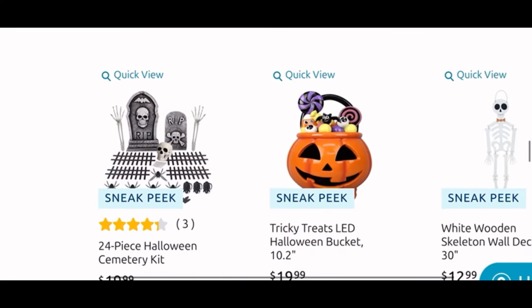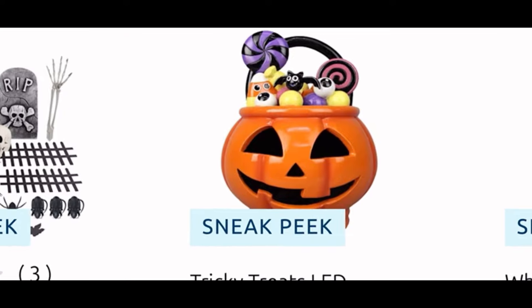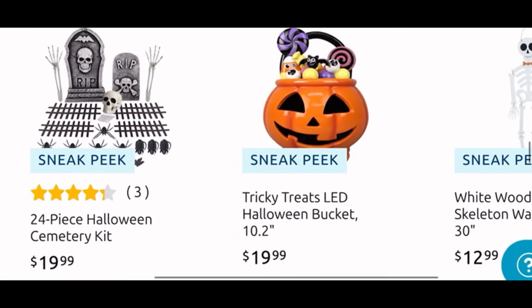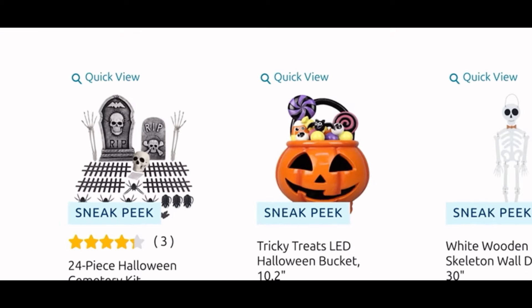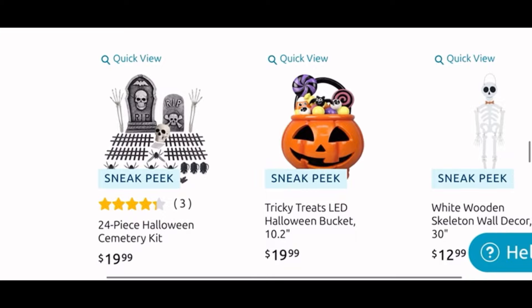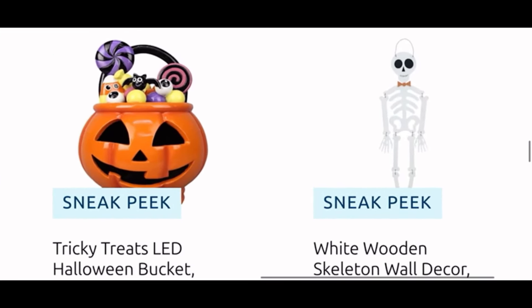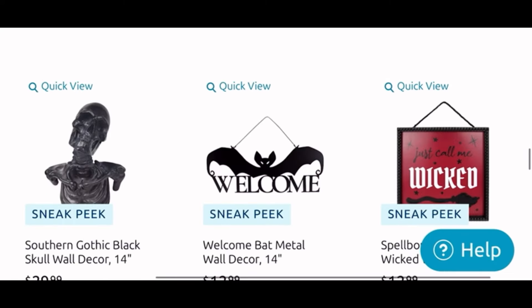Moving down, we have the 24-piece Halloween cemetery kit for $20 — you get all that. And this — I might get it. I have to see it in person: it is this cute $20 pumpkin that lights up and it's filled with candy and eyeballs and a bat, it is just too cute. I really want to see it in person to decide. You know I love my candy and the pumpkin and the candy corn — it might be perfect for me. Then we have a white wooden skeleton wall decor for $13.